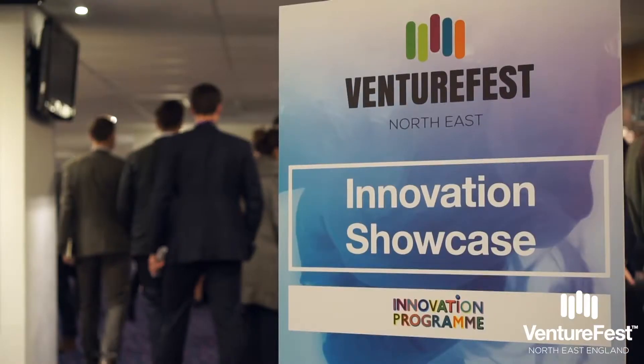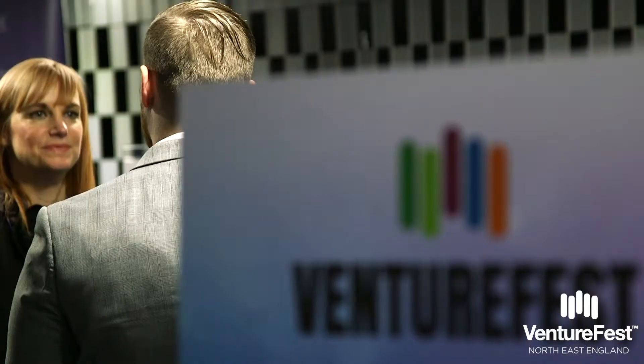BMS Home is at Venturefest to showcase Thermionics and make connections with people who can introduce us and get involved with us in exploiting the technology. We think there are great opportunities beyond the ones I've already described to you and we would like to get connected with people who can introduce us to those opportunities.